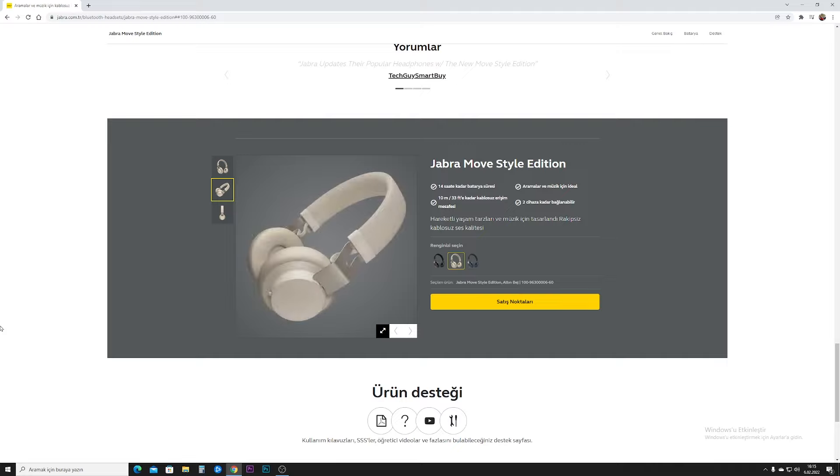Cihazın en güzel özelliklerinden biri kablolu da kullanılabilmesi. Alt tarafında 3.5 mm jack girişi var; kabloluya geçip telefon görüşmesi de yapabiliyorsunuz. İç tarafında sağ ve sol yazısı var. Kafanın üstündeki duruşu ince ve kibar, abes bir görüntü yok. Değişik renkleri de var: lacivert, altın, bej ve siyah; diğer renkler tanıtım videosunda görünecek.